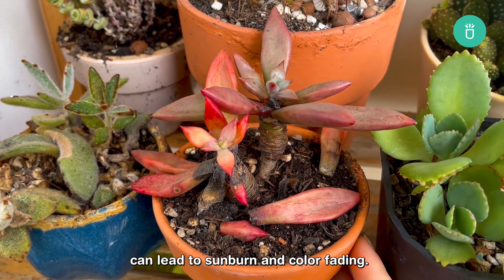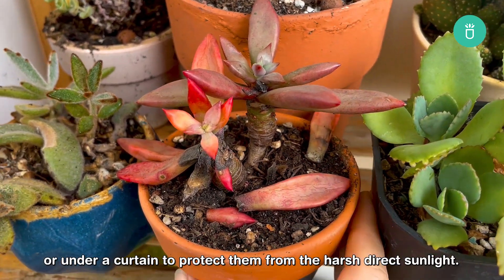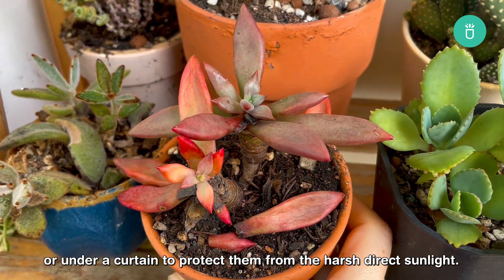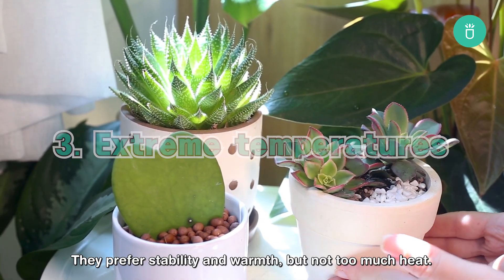Bring your plants to a more shaded area or under a curtain to protect them from harsh direct sunlight. Succulents have their comfort zone when it comes to temperature — they prefer stability and warmth, but not too much heat.